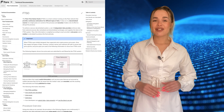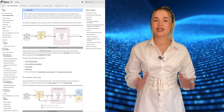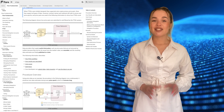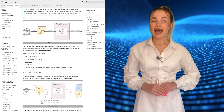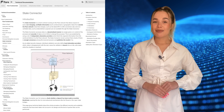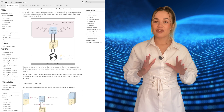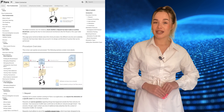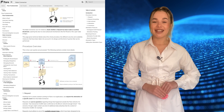There are two interoperable data acquisition protocols in the Flare network. The first is the Flare Time Series Oracle, which delivers off-chain real-time data that is constantly updated — for example, coin prices. It provides digital asset price pairs and updates every three minutes. The second is the State Connector, which helps with interoperability between different blockchains by collecting and verifying data from various networks without the involvement of any intermediaries.